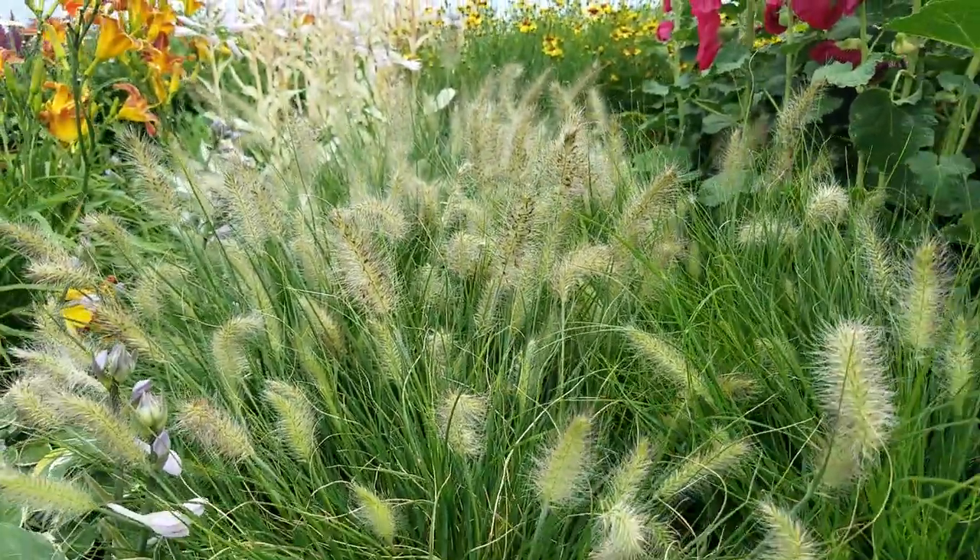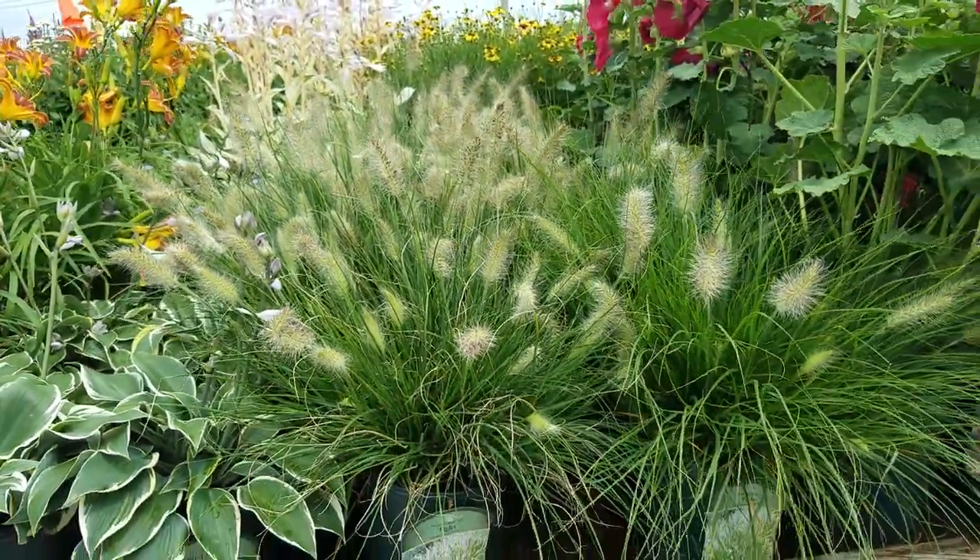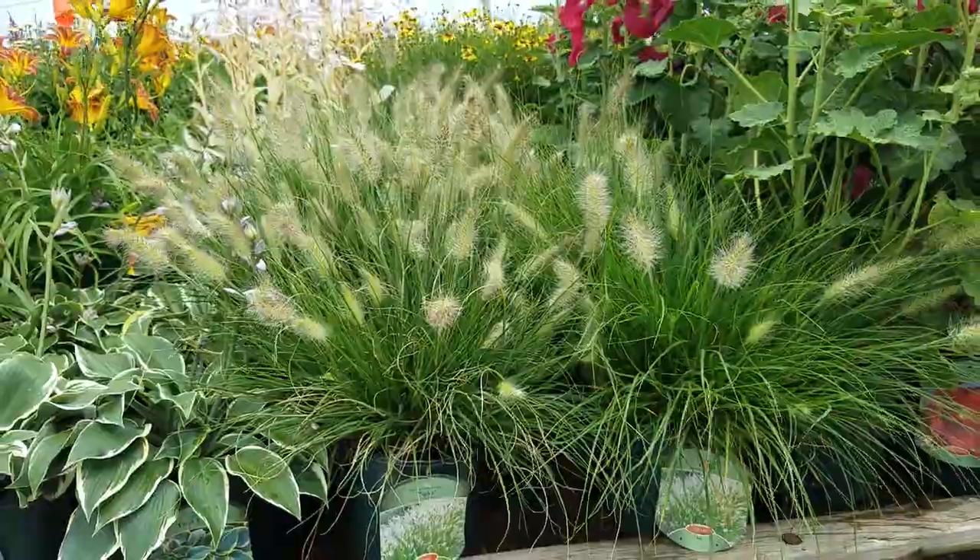This is a very nice smaller-growing dwarf grass for the fronts of beds and borders, and in fact anywhere that's sunny and well drained.